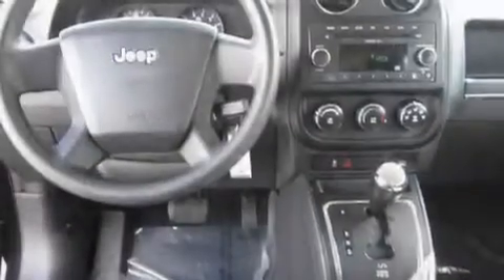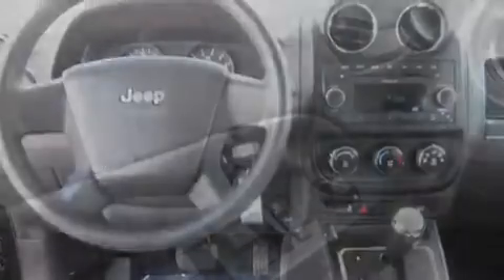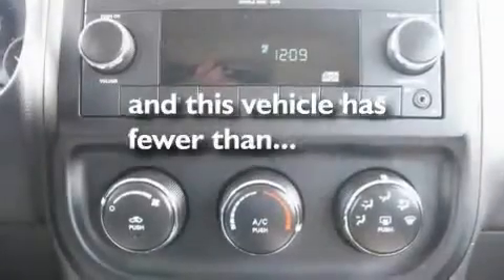Its top features include fold-down rear seats, cruise control, a rear window defroster, a portable music device-ready stereo system, a traction control system, an anti-lock braking system, keyless entry, and a CD player. This vehicle has fewer than 31,000 miles on the odometer.